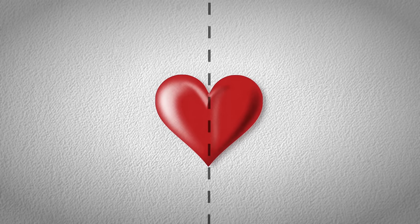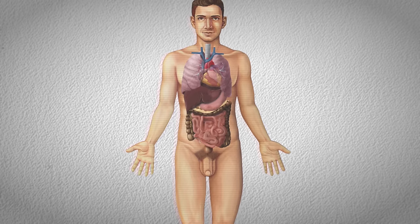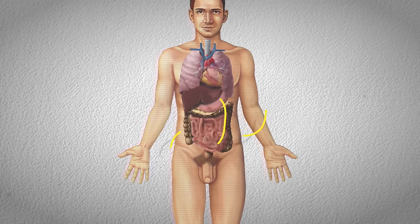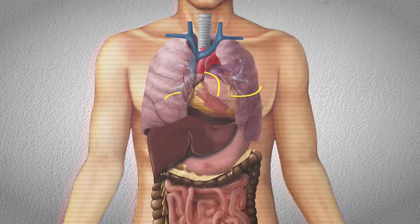A symmetrical heart positioned perfectly in the center of the chest would look nice, but we know the left and right sides of the heart serve different functions, so it shouldn't be a surprise that they also look different. The left ventricle needs the strength to generate enough force to pump blood through the entire body, whereas the right ventricle just needs to pump blood to the lungs — a much shorter distance. This also explains why you feel your heartbeat more on the left side of the chest: the left ventricle generates the highest pressure.